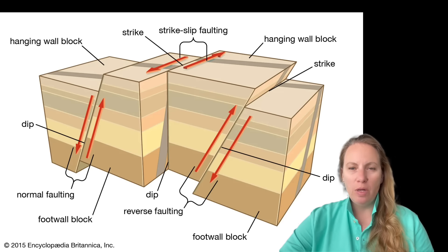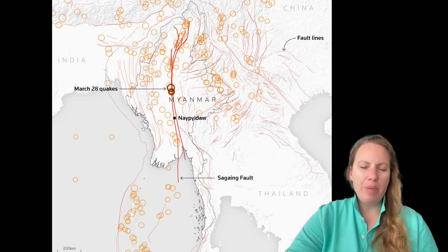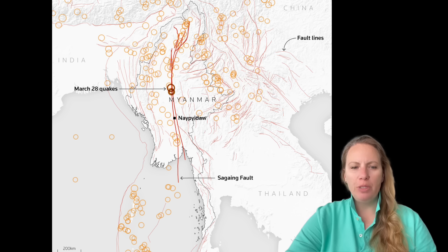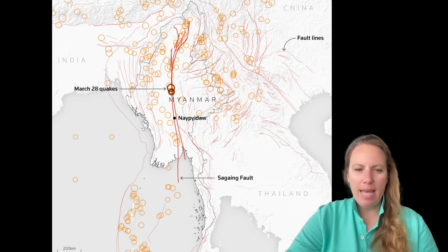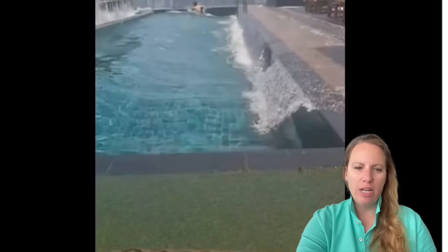The Sagaing Fault is a major continental right-lateral transform fault between the Indian Plate and the Sunda Plate. It links the divergent boundary in the Andaman Sea with the zone of active continental collision along the Himalayan Front.